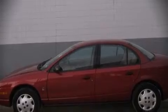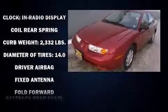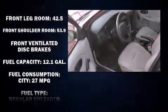This four-door, five-passenger sedan is still under 75,000 miles. It features an automatic transmission, front-wheel drive, and an efficient four-cylinder engine.